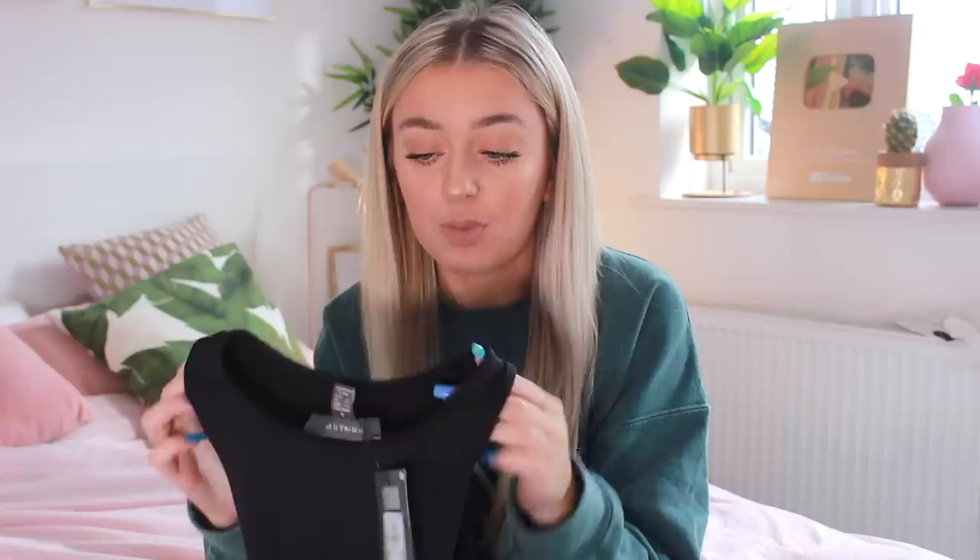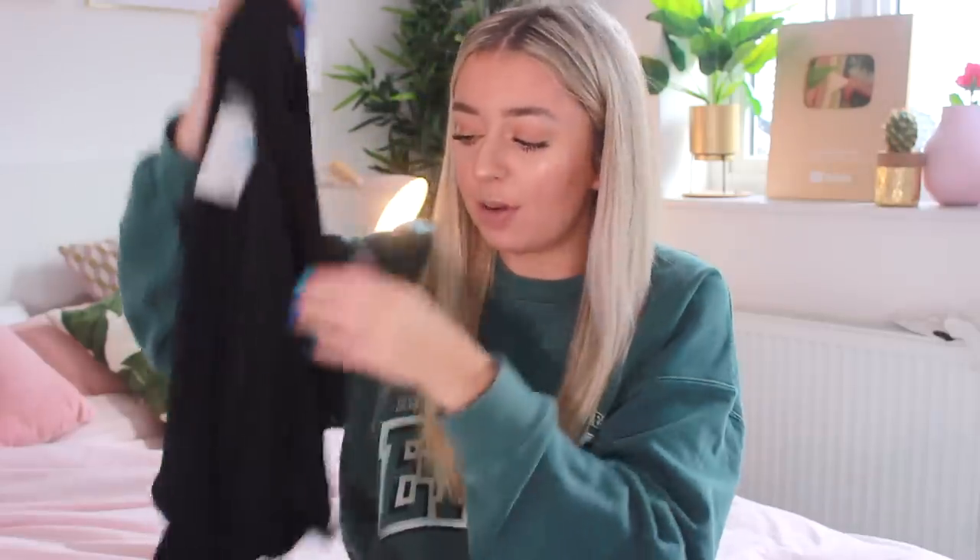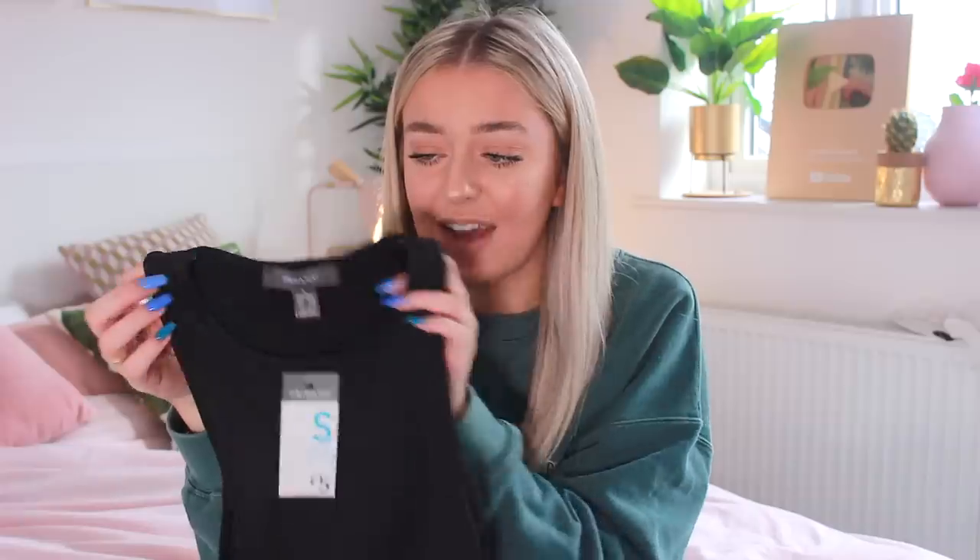I found this cute top — I'm obsessed with racer back tops at the moment. This one was £5 and it's that slinky, almost waterproof material. It's actually a bodysuit, and similar ones from Missguided are like £13-14, so when I saw one for a fiver I was like get in my basket. It's super stretchy, really comfy, and I'd never actually seen a proper racer back bodysuit in Primark before.